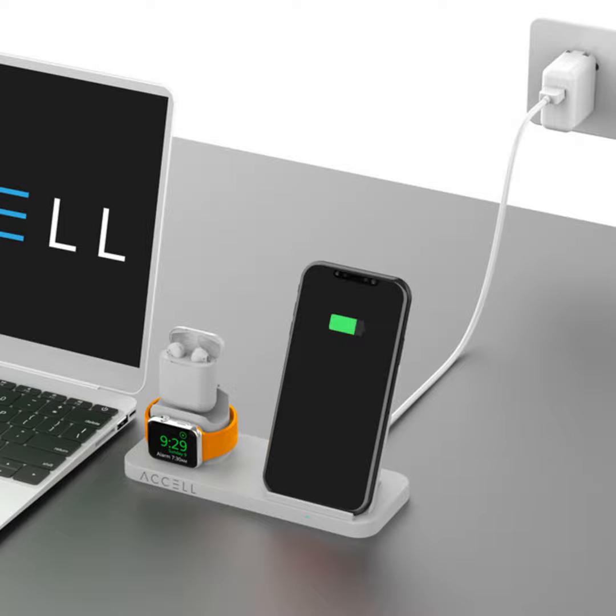A new wireless charge pad from Axel Power has arrived along with a 3-in-1 fast wireless charger. Axel is a company that's shown a lot of innovation in helping consumers keep things charged up, from the power midline to charging systems for electric vehicles.